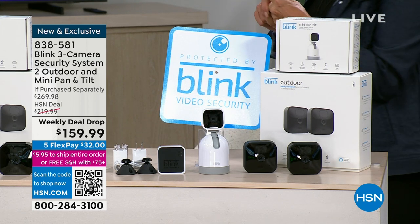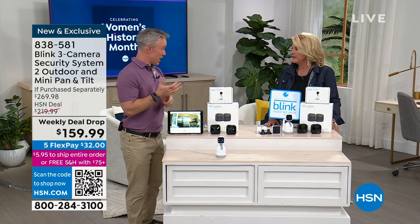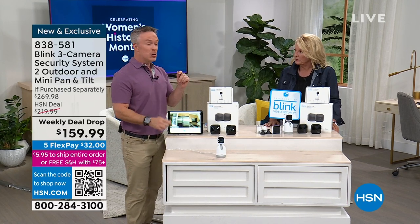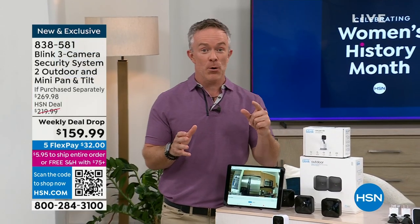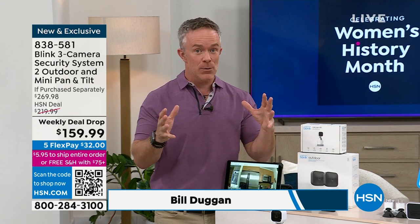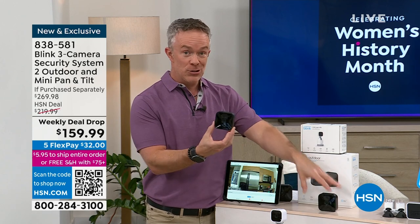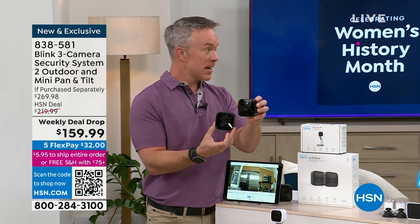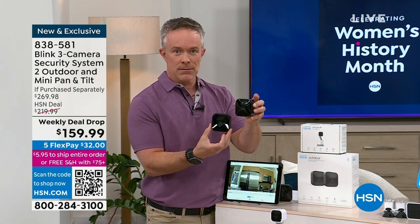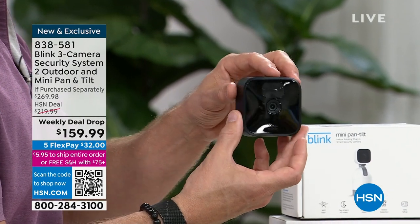Bill Dugan is joining me as he always does. We're really excited to have Blink back here - they fly out the door. This is a new configuration: three different cameras - two indoor/outdoor cameras and the new pan and tilt camera. It's a large configuration but easy to set up. It has night vision, two-way talk, and the indoor/outdoor cameras are weather resistant and night resistant. They run on two double-A batteries with a two-year lifespan.